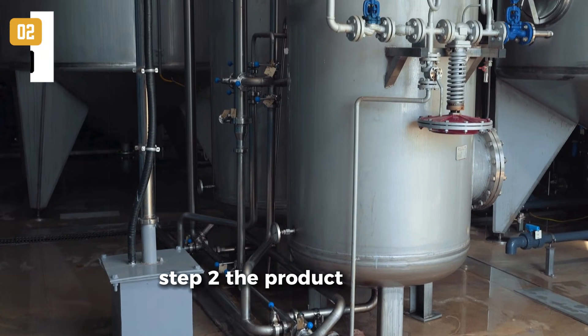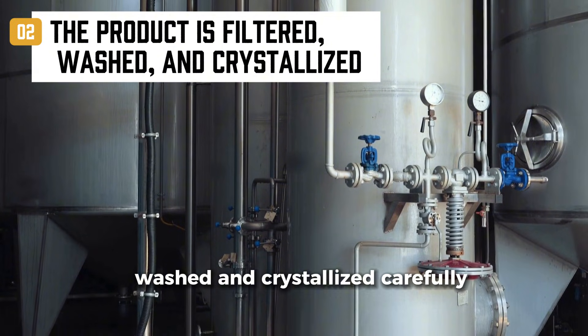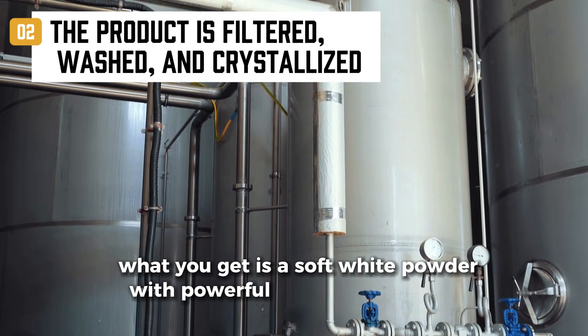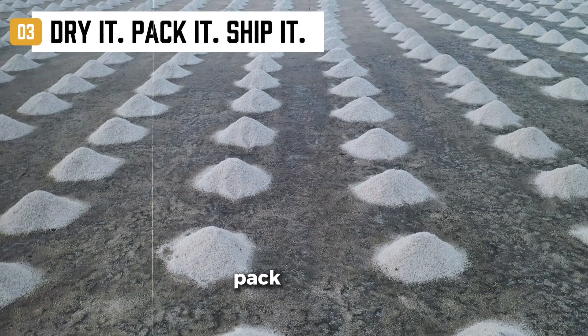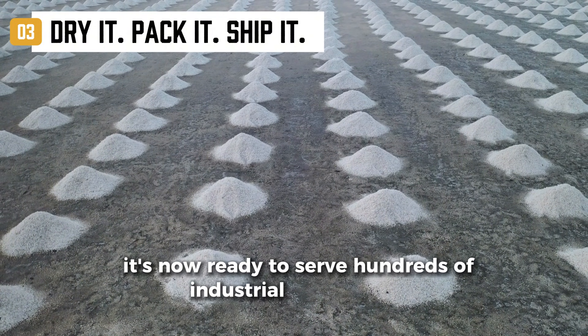Step 2: The product is filtered, washed, and crystallized — carefully. What you get is a soft, white powder with powerful reducing properties. Step 3: Dry it. Pack it. Ship it. It's now ready to serve hundreds of industrial applications.